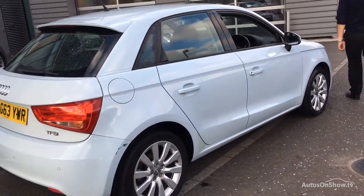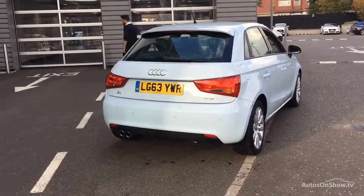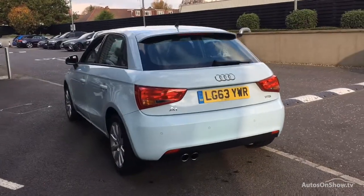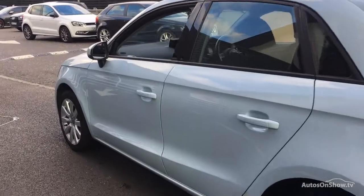Each car is subject to a stringent 145 separate mechanical, interior and exterior inspections. Only when it has passed all of these will it move on to a thorough road test. Any dents, bumps or scuffs are removed by technicians using state-of-the-art technology.